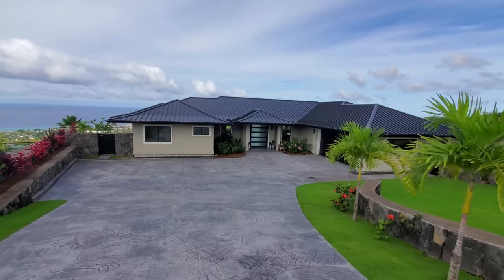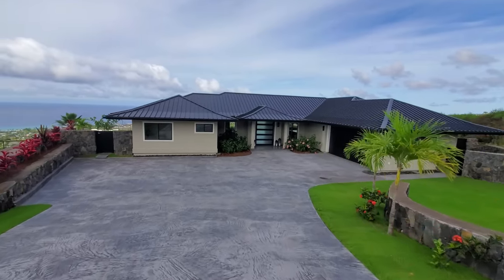Hey guys, today we're going to bring you a modern masterpiece. This one's listed by Jamin Smith over at Keller Williams — big thank you to him for letting us bring this to you. You're gonna love every second of this one. Aloha everybody, Mike Drew Tower, principal broker, Next Home Paradise Realty, bringing you another property tour.